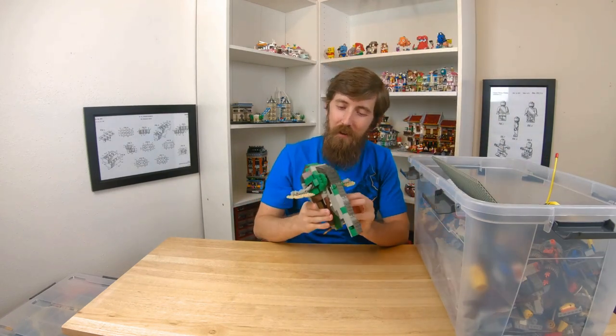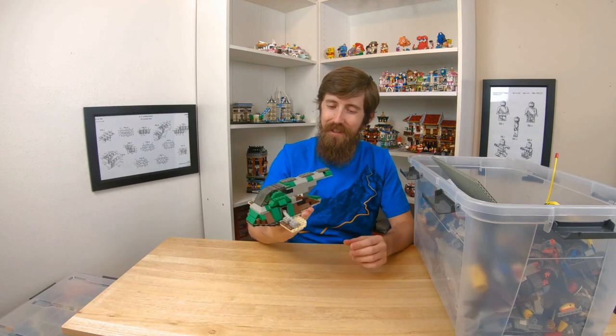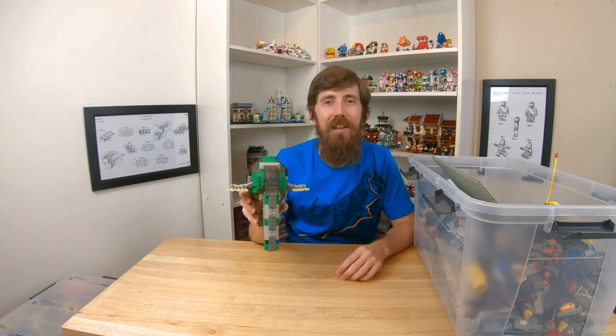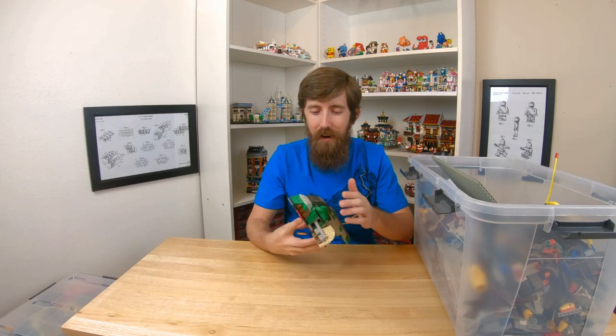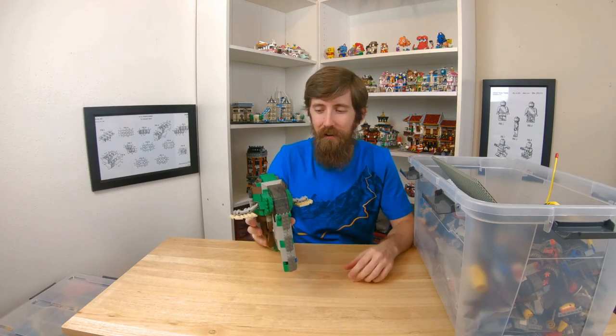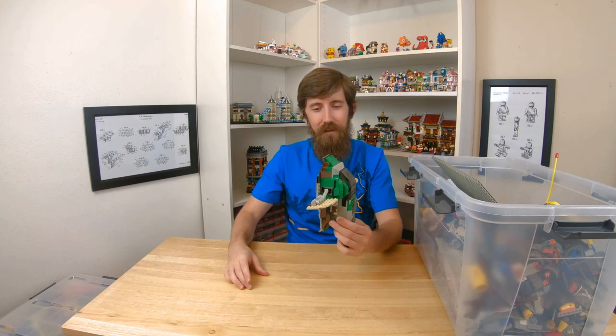Alright, first one's a good one. The first Slave I from Lego, the Star Wars line. This is when the Star Wars line just started out. As you can tell compared to today's models it is pretty rudimentary, but let me tell you when this came out this was awesome. I remember as a kid thinking it looks so accurate. I just like how when you lift it up the wings do that.